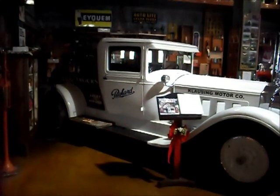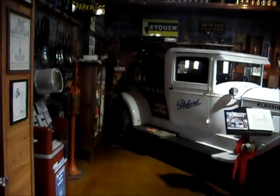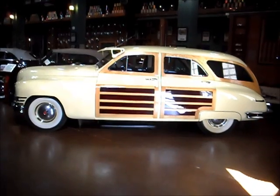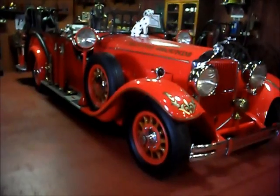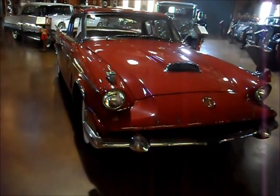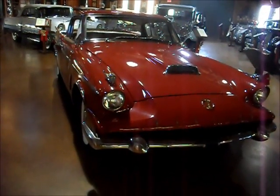A 1928 Tow Truck — kind of hard to see at the back there. A 1948 Woody. A 1930 Fire Truck. The 1958 Packard Hawk — the end of the line for Packard. They ceased production.